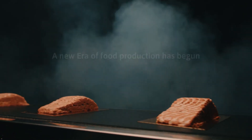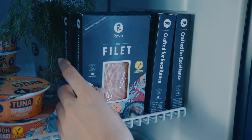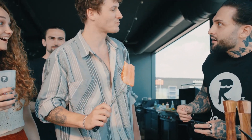These fillets are crafted from fungi-based microprotein, ensuring easy and cost-effective production. What's more, they're a nutritional powerhouse, packed with protein and essential fatty acids, making them a delectably nutritious choice.